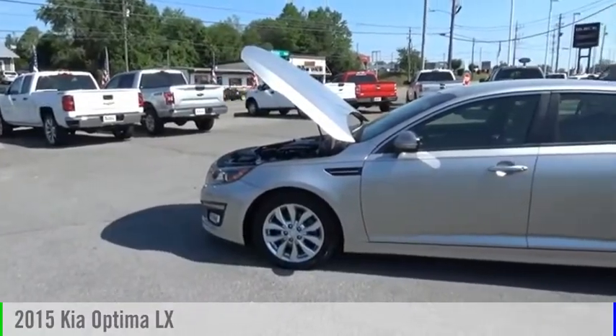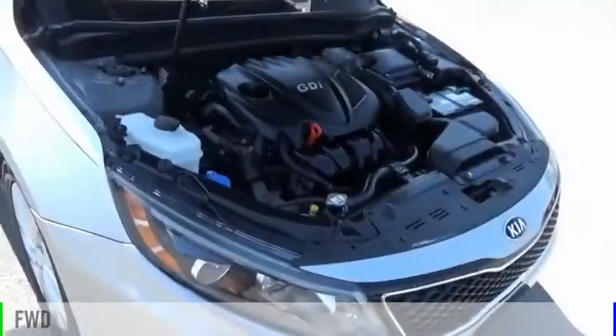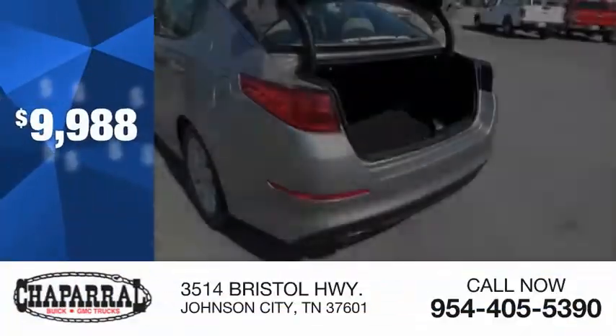We are pleased to show you the 2015 Optima. This vehicle is powered by a front-wheel drive, four-cylinder, 2.4-liter engine, and is priced below $10,000.